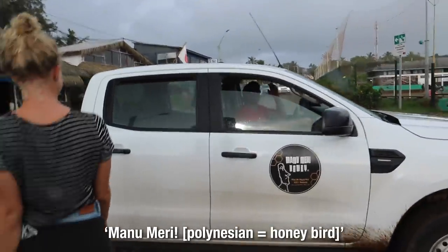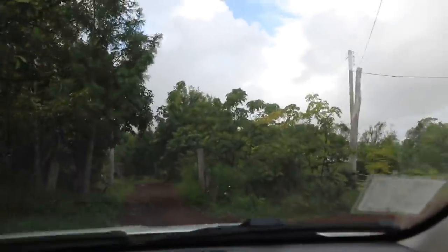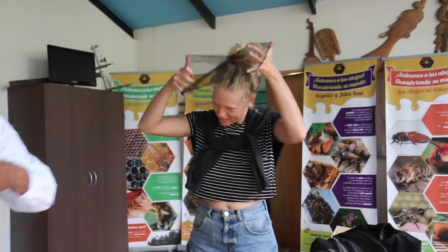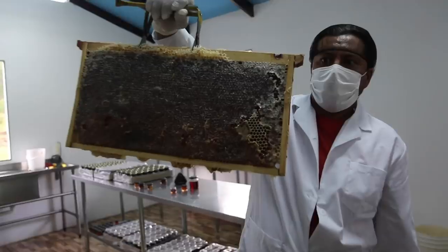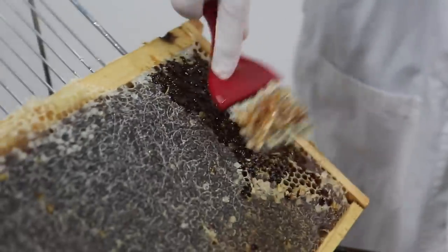Manu Mere! Como estas amigo? We arrive and he's already showing us the honeycomb — that box is full of honey! He's just taking the top off the frames. It looks really cool.